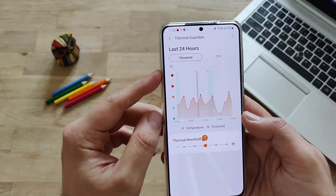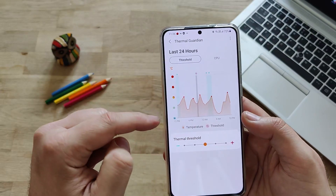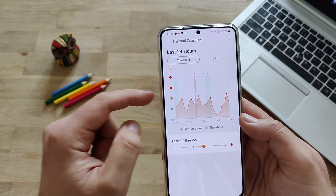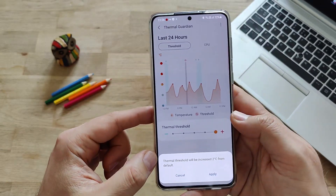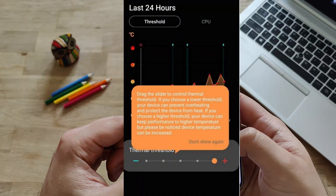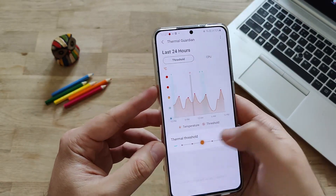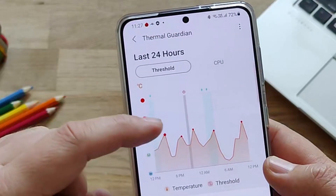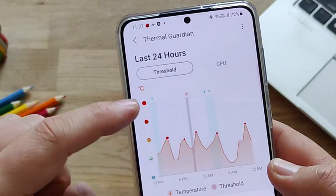That really looks interesting. On the Y-scale we have Celsius - so this is the temperature. And here we have the timeline: 12 p.m., 6 p.m. We can see device temperatures and their values throughout the day. There's a Thermal Threshold setting here. Thermal Threshold will be increased 2 Celsius from the default. So you can set up the Thermal Threshold and get notified if you are in these danger zones. When you're in the middle zone you can see the frowny face, but if you go up - probably during extensive gaming - that's not good.